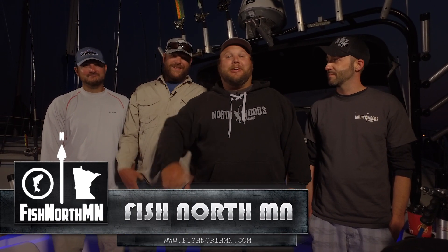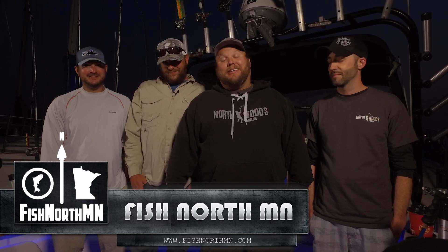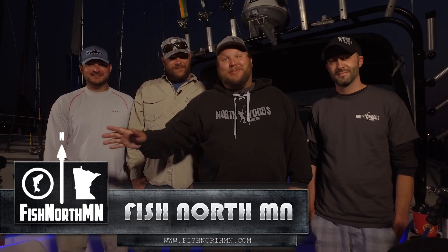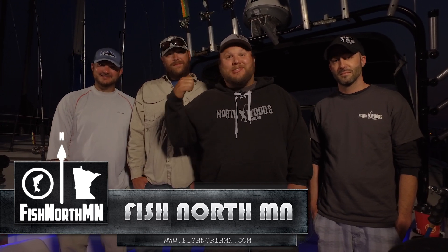Good morning. Welcome to Northwoods Angling, out here on Lake Superior with FishNorthMN — Kent and Jordan. We're out here targeting lake trout, hopefully get a few salmon in the mix, possibly a few walleye. We're gonna get out on the water. The sun's about to come out and we're gonna hit them hard.